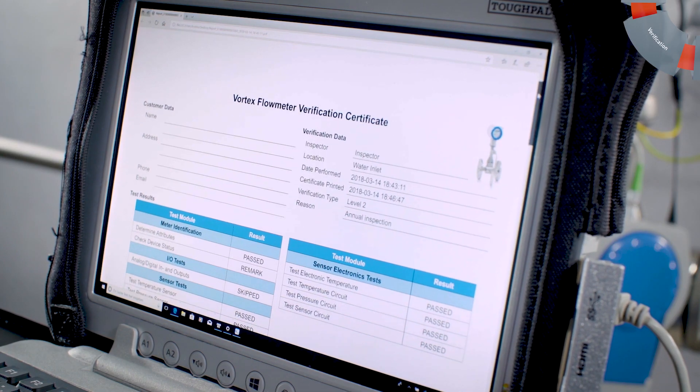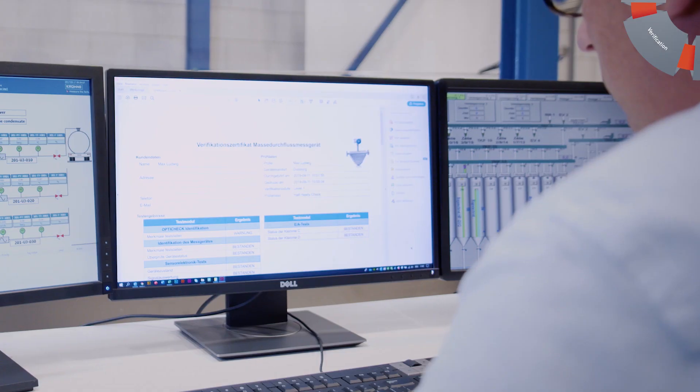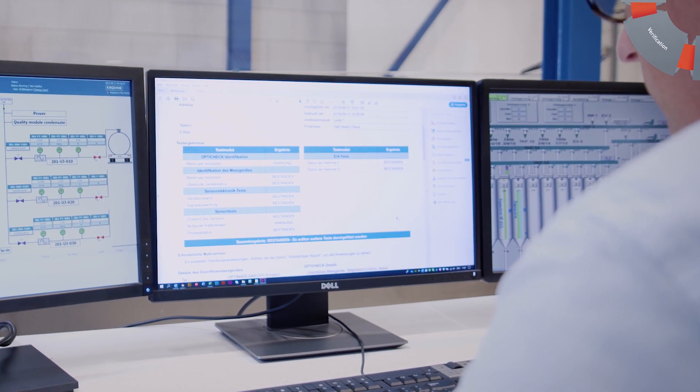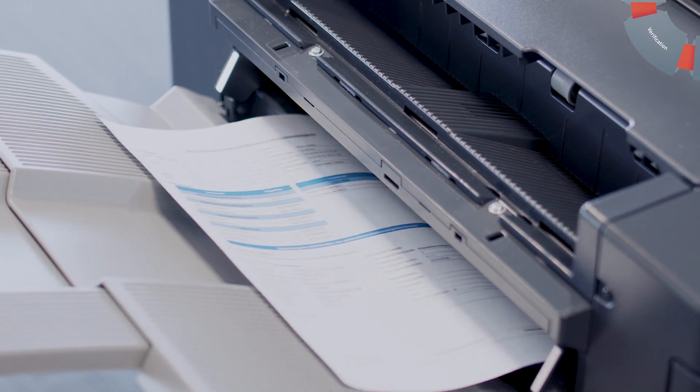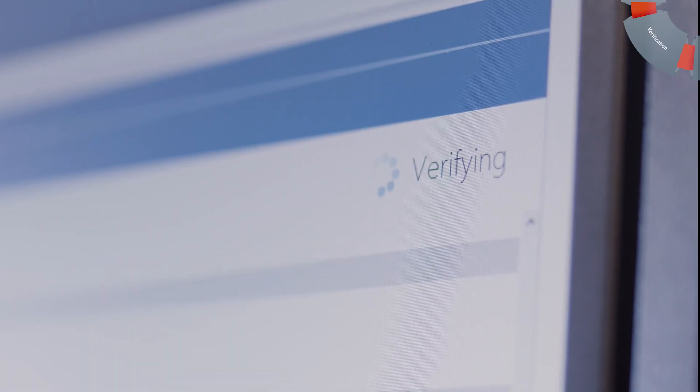All test results are recorded in detailed reports, which can also be used to document proof-test of safety loops according to IEC 61508 or 61511. This means you may extend proof-test intervals and simplify the actual test procedures.